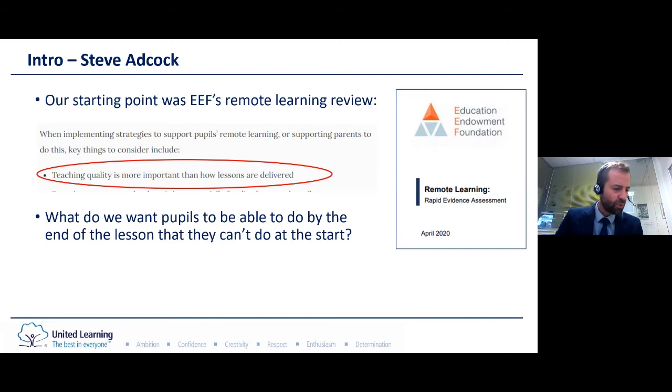In simple terms: what do we want students to be able to do at the end of the lesson that they can't do at the beginning? So the usual rules of teaching still apply — clear explanation in small steps with modelling and checking for understanding, gradually building students' independence.